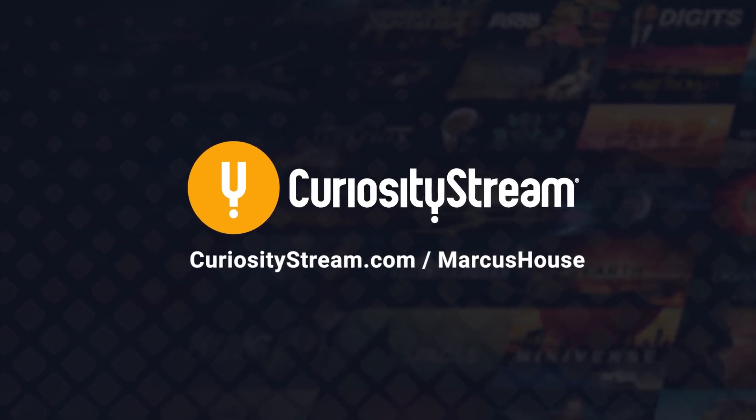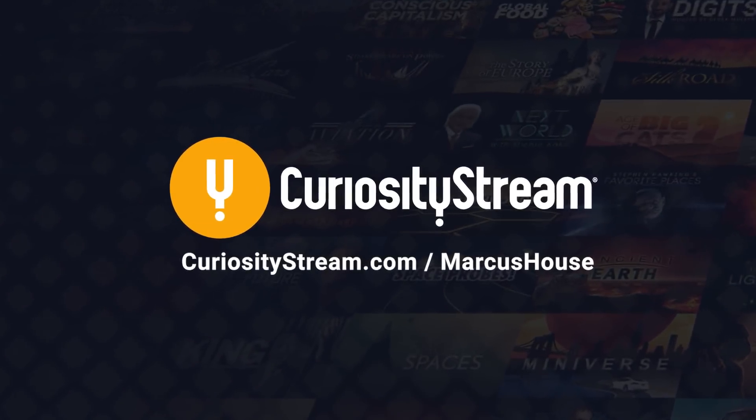This video is sponsored by CuriosityStream. Hey hey, Marcus House with you here.